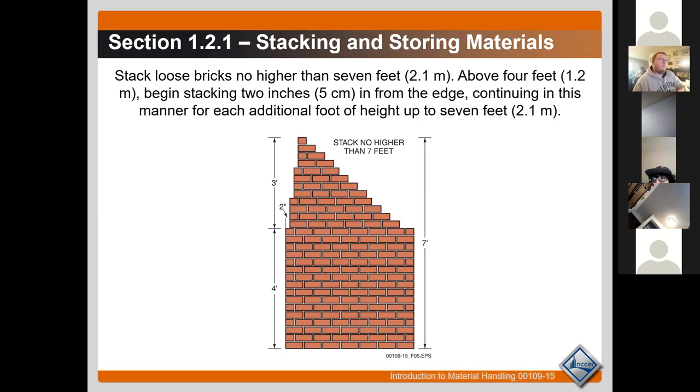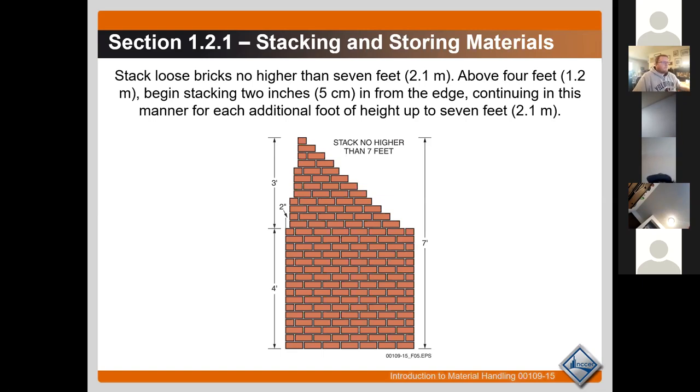For bricks specifically, depending on the size of the brick, you can go up to six feet — but that's still pretty dangerous. Keep that in mind if you're ever doing architectural or agricultural work where you're buying a whole pallet of bricks at a time.